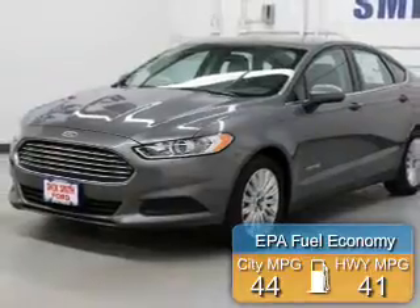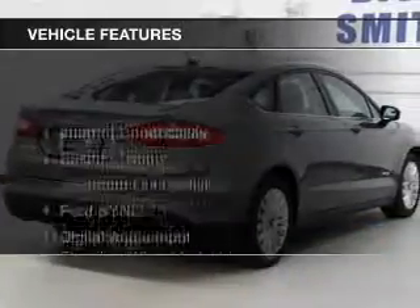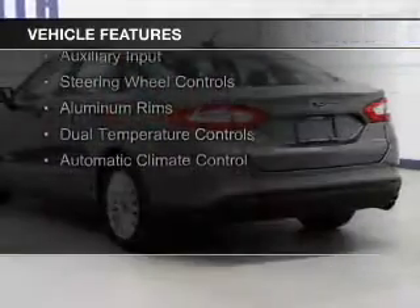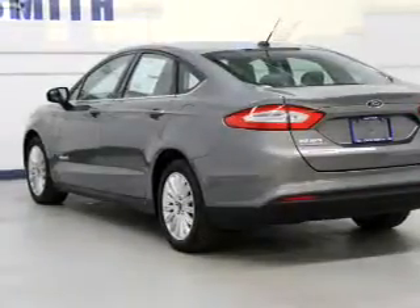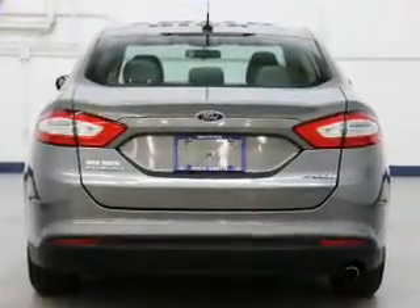Great fuel efficiency saves you money by requiring fewer trips to the gas station. The features include internet connectivity, electric trunk, Bluetooth connectivity, Ford Sync voice activation, digital audio input, and auxiliary input, steering wheel controls, aluminum rims, dual temperature controls, and automatic climate control.